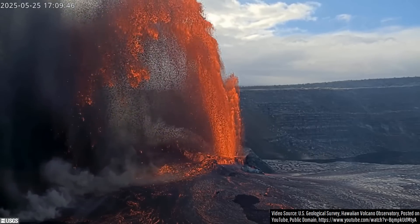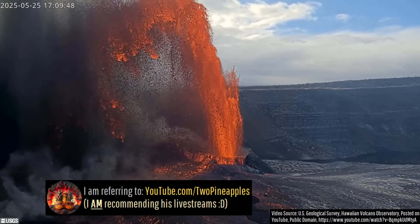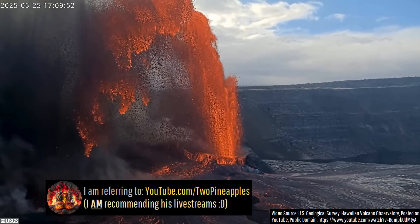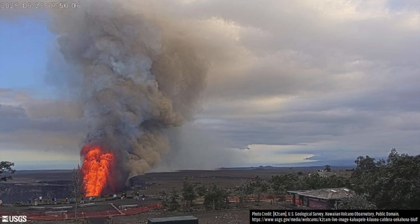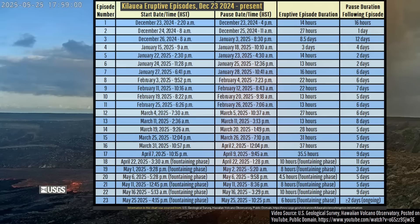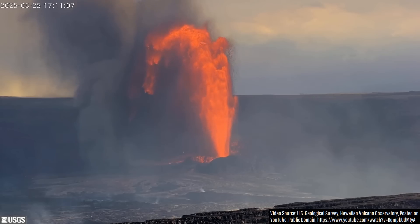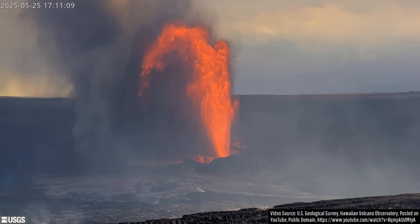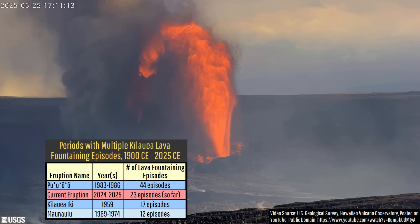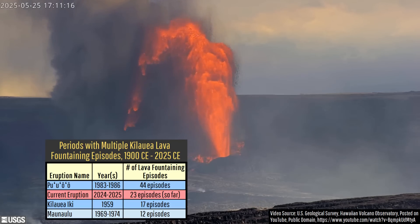If you don't believe me, you can just ask my friend who runs the 2Pineapples YouTube channel, who has watched Hawaiian volcanoes for far longer than I have. You can view these lava fountains safely at designated areas in Hawaii Volcanoes National Park. With Kilauea now having completed a total of 23 eruptive episodes since December 23rd, 2024, this activity now ranks second among post-1900 cyclical activity in terms of the number of episodes involving whole lava fountains.